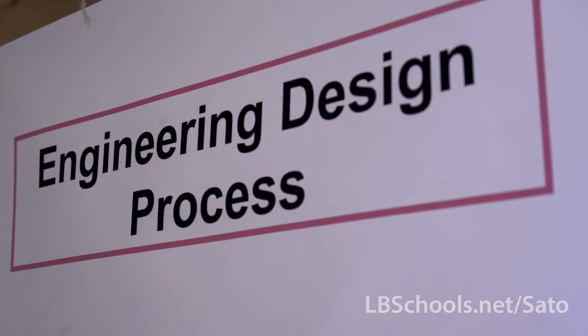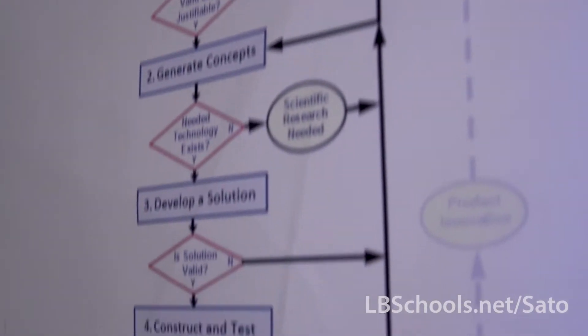In freshman year we took IED, which is the Introduction to Engineering Design. There we learned the basics of sketching and using a computer program for making 3D models.